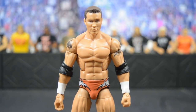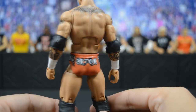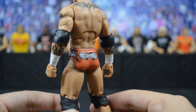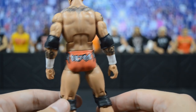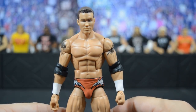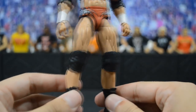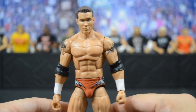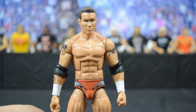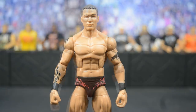Next we have a custom elite Randy Orton based off his SummerSlam 2004 attire when he defeated Chris Benoit to win the World Heavyweight Championship. Beautiful paintwork by BW — on camera it doesn't quite capture the color, but it is like an orange-peach color with gray and black designs. This is the Elite 49 Randy Orton base, as you can tell by the arms and tattoos. Probably the most memorable moment in Randy Orton's career.